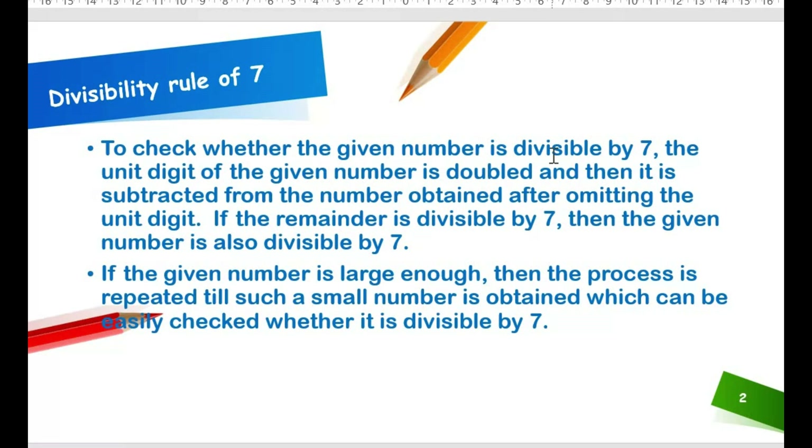To check whether the given number is divisible by 7, the unit digit of the given number is doubled and then it is subtracted from the number obtained after omitting the unit digit. If the remainder is divisible by 7, then the given number is also divisible by 7.